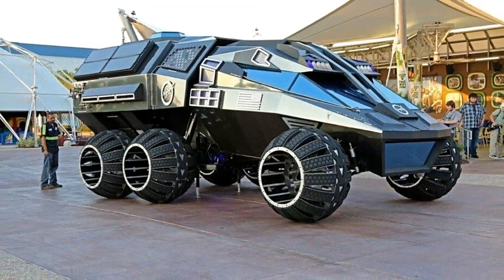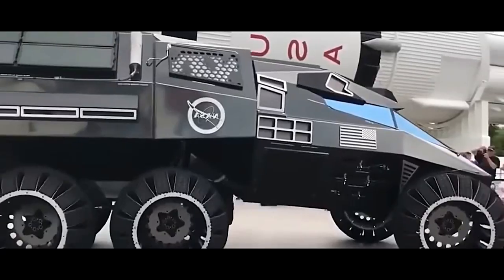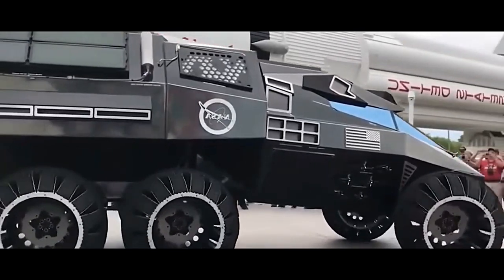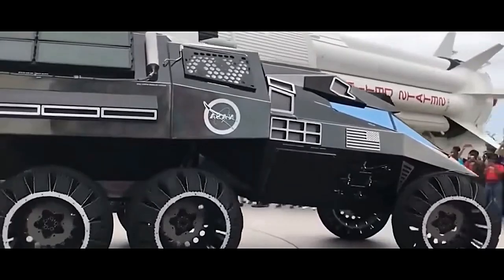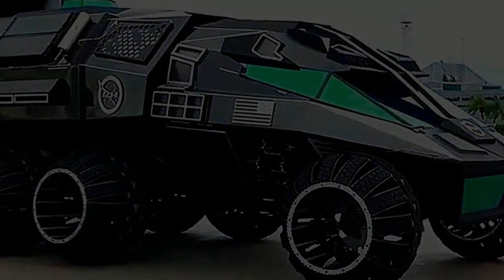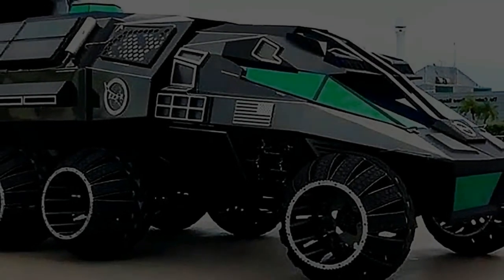Accurate localization is crucial for the rover to know its position on Mars. The Navigator uses a combination of techniques, including visual odometry, inertial measurement units (IMUs), and landmark-based localization to determine the rover's position relative to its surroundings.